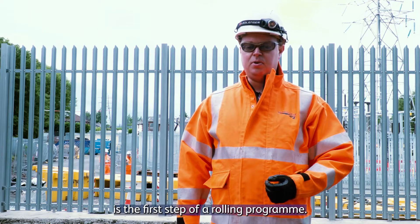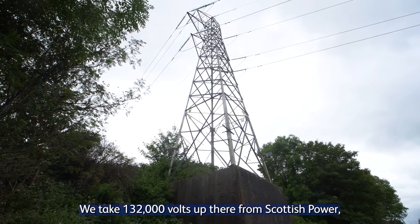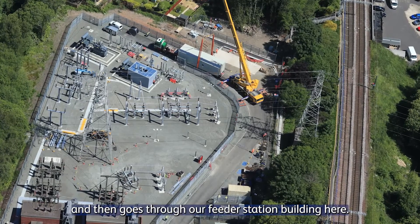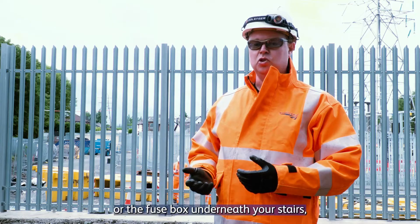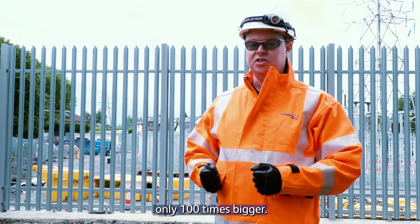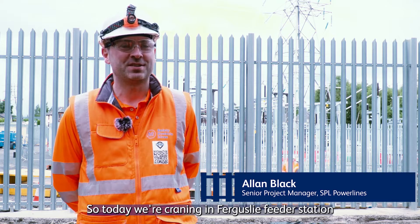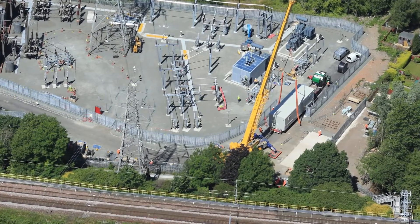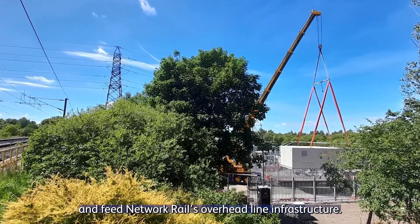The work here today is the first step of our rolling programme. We take 132,000 volts from Scottish Power up there, it gets transformed and then goes through our feeder station building here. If you think about a feeder station, think about the consumer unit or the fuse box underneath your stairs. Essentially we have the exact same thing here, only 100 times bigger. So today we're energising the Ferguslea feeder station, which will take power from the adjacent substation and feed Network Rail's overhead line infrastructure.